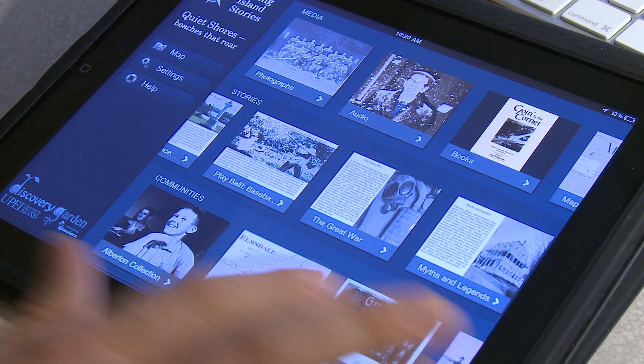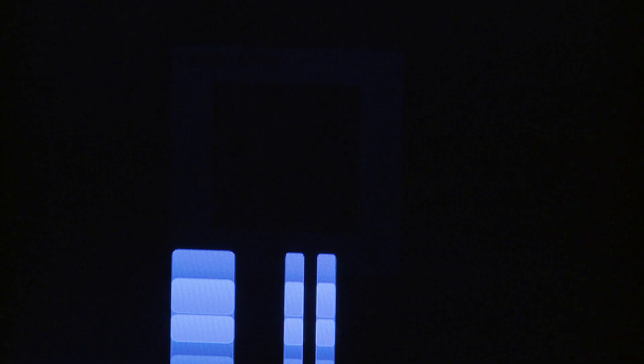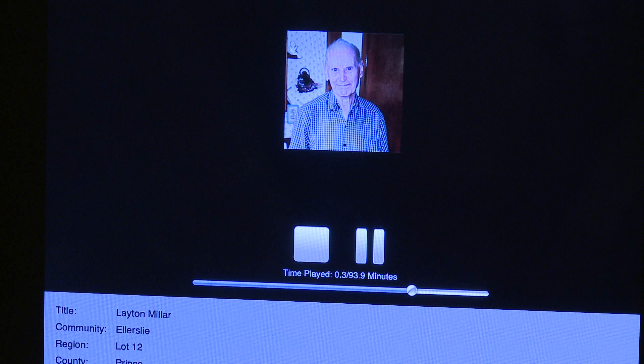No matter if you've even used an iPad before, you're going to be able to open this thing up and intuitively understand how it works. You're going to be able to look at images, listen to interviews, and look at maps from across PEI.